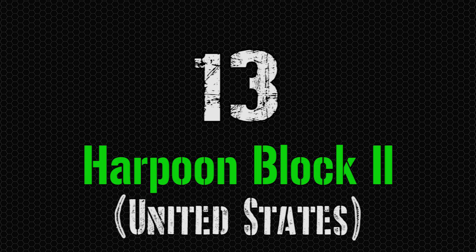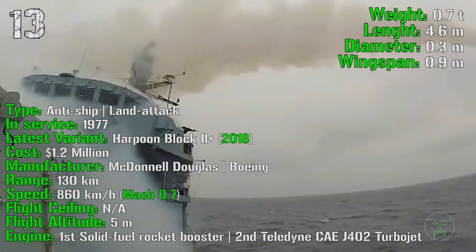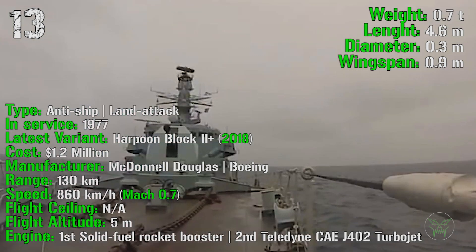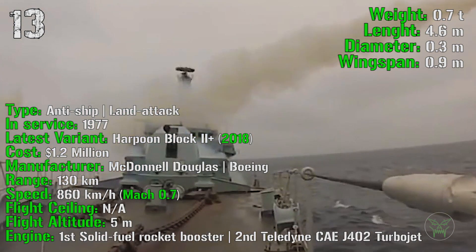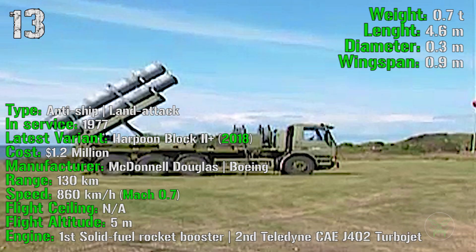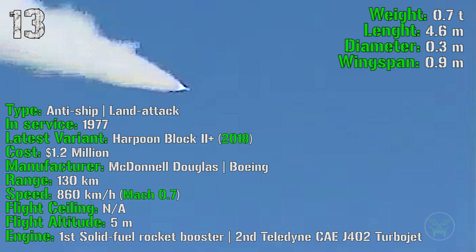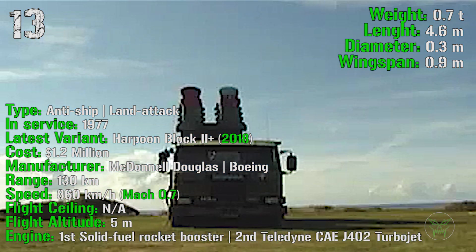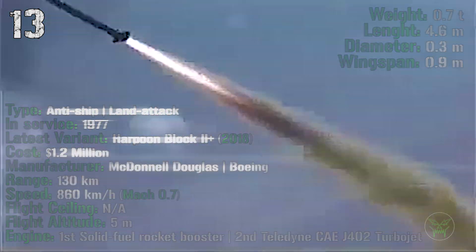The first missile of the list is the Harpoon Block II from the United States. It's been produced from 1977 and the latest variant was introduced in 2018. It costs 1.2 million dollars with anti-ship and land attack capabilities. It has a range of 130 kilometers and a speed of 860 km/h or Mach 0.7. It has a flight altitude of 5 meters and a 2-stage engine.